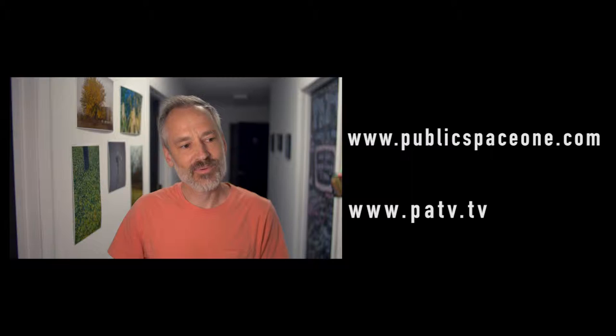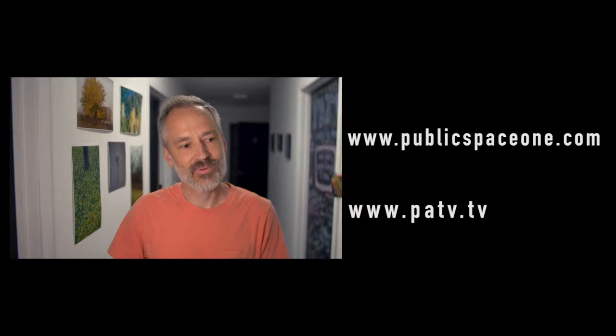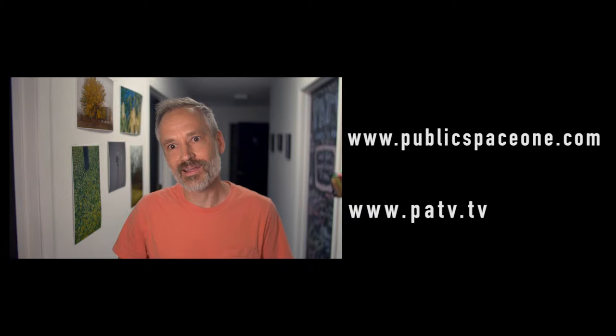The only other thing I want to add is that I've just been thrilled to be a featured local artist on public access television and very grateful to you, Katie, and everybody else here at the staff of PATV, as well as the fantastic gallery team from Public Space One that helped bring us all together. Thanks very much.